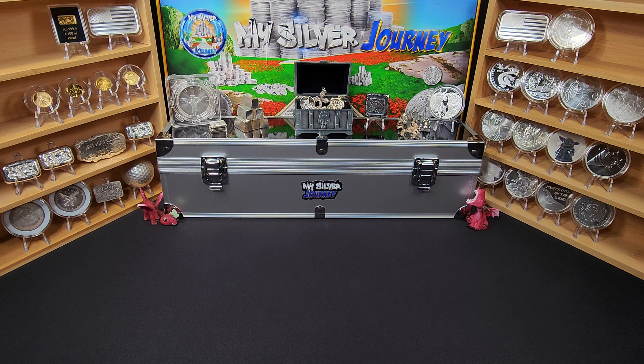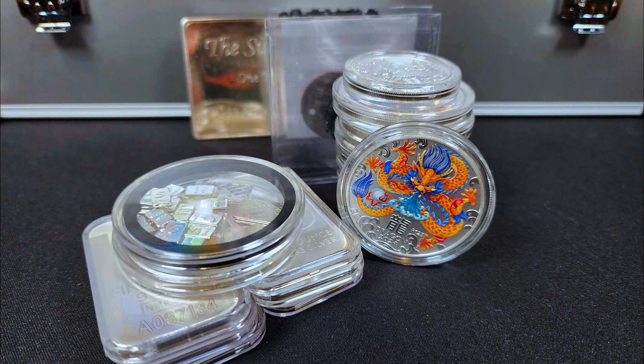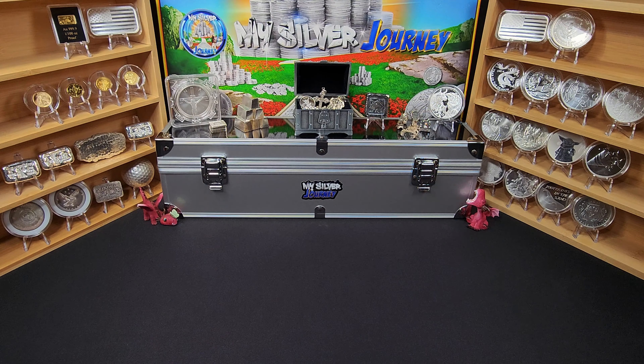Have you ever set a budget and no matter what you figured out, you just couldn't keep it? You knew you had to have your numbers in a specific place, but every time you turn around, there was just something else that you had to have. Well, over the course of this week, that's exactly what happened to me, and I blew my budget all to pieces. Stick around and see everything that I picked up.